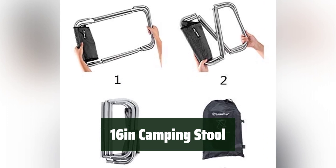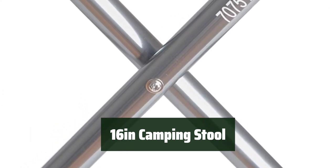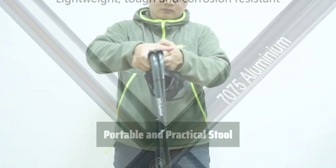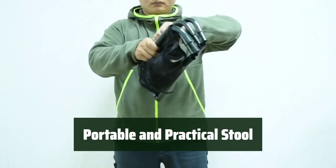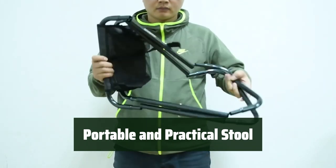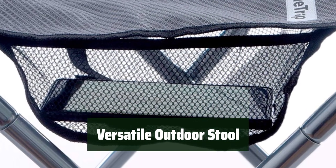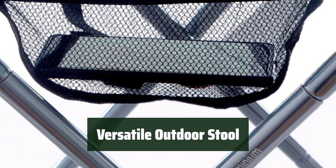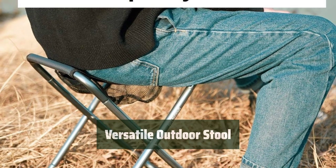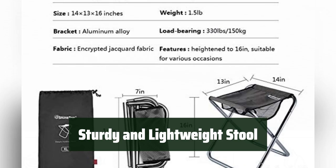Number 2. This camping stool is made of a durable aluminum alloy bracket, weighing only 1.5 pounds and able to support up to 330 pounds. It also comes with a mesh bag for storing personal belongings. It's suitable for various outdoor activities, including camping, fishing, hiking, and gardening. The four-leg design provides stability, and the stool is made of high-density jacquard fabric combined with the durable aluminum alloy bracket, making it sturdy and lightweight.